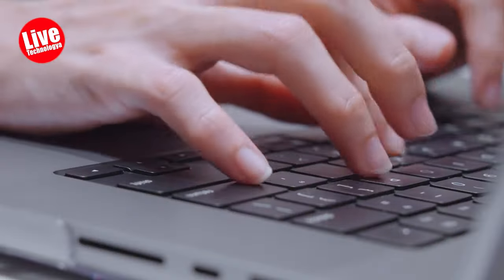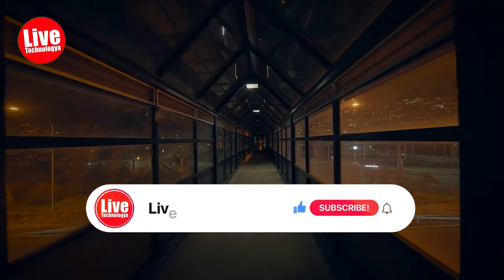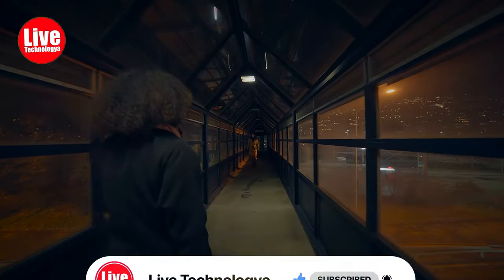Are spy gadgets really necessary for our daily lives? Leave a comment below and share your opinion with us. Your likes and subscriptions motivate us to create more content like this. See you in the next video!